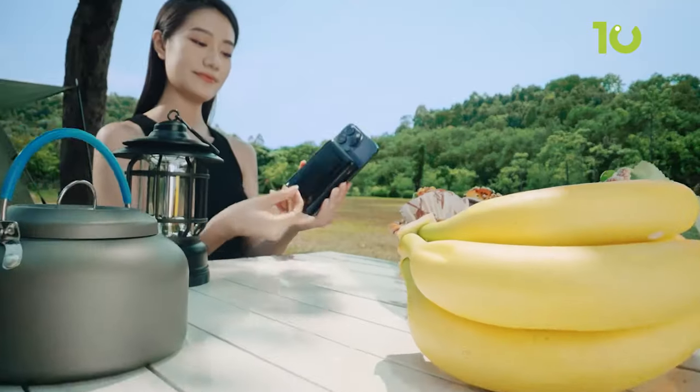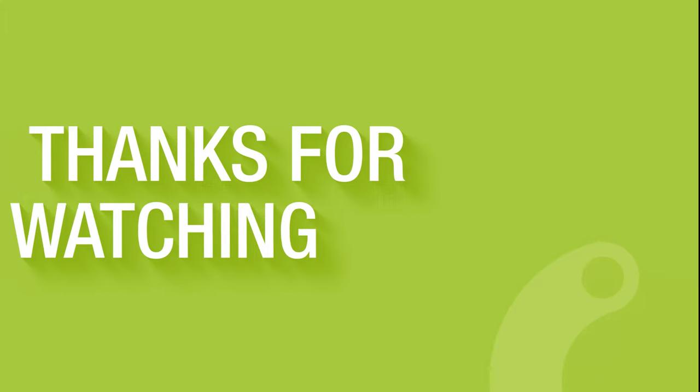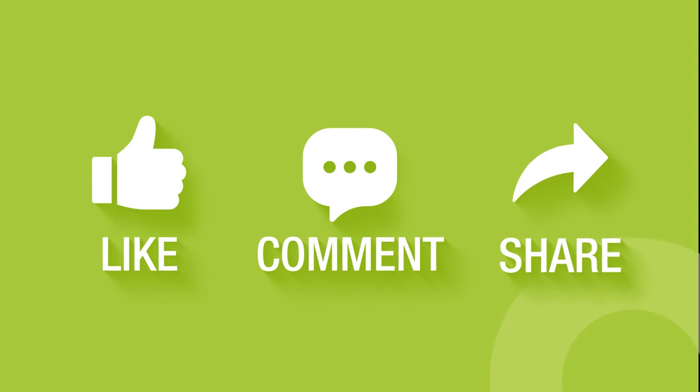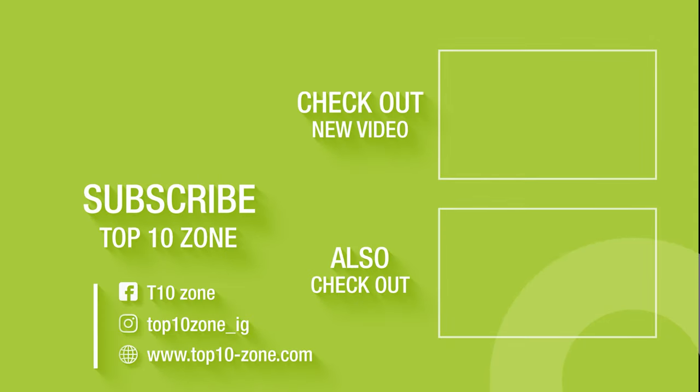So that concludes our list of the 10 must-have accessories for the iPhone 15. Thanks for watching our video. Like, comment, and share with your friends if you find this video helpful, and don't forget to subscribe to our channel if you want more videos like this on your feed.